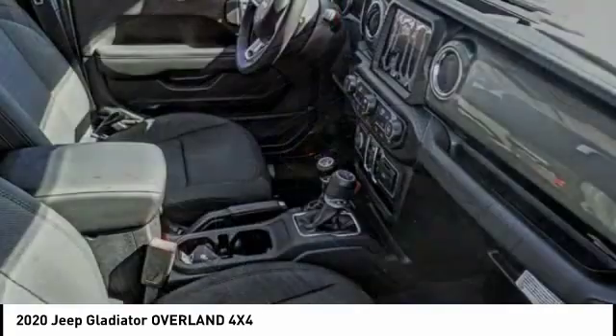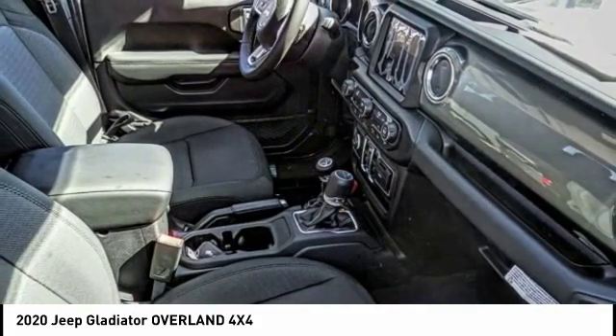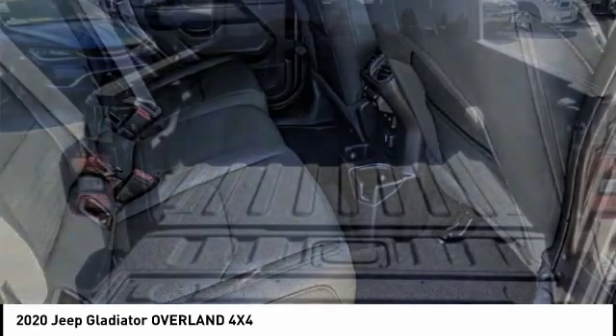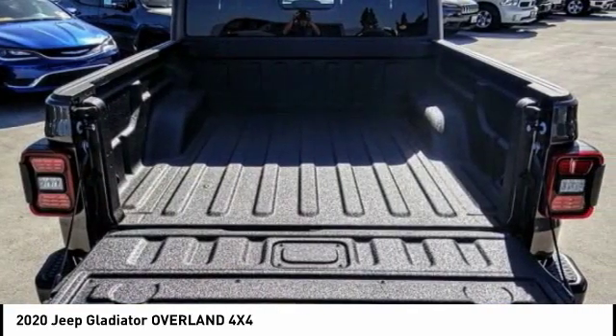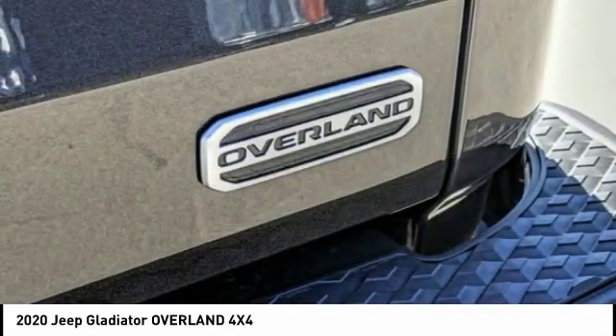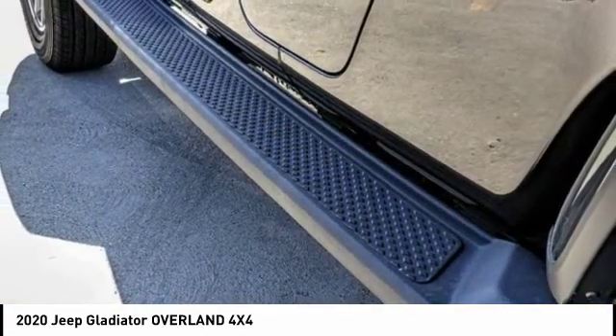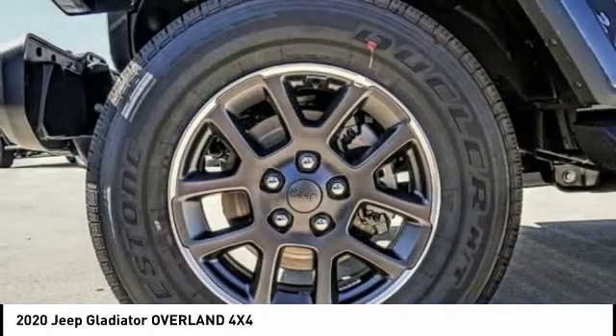This vehicle has less than 100 miles. Here are some of this vehicle's great options: electronic stability control, brake assist, traction control, remote keyless entry, fog lights, speed control, four-wheel disc brakes, security system, low tire pressure warning, and trip computer.